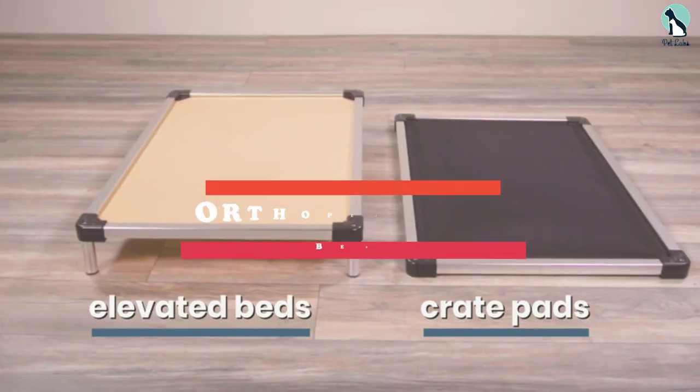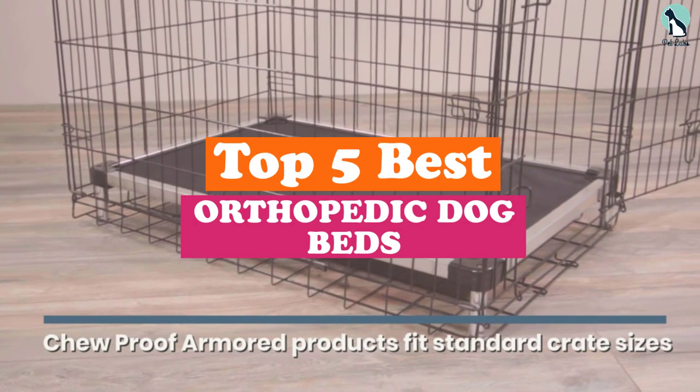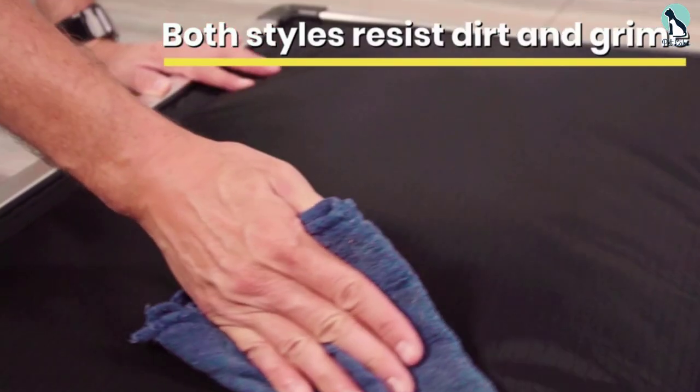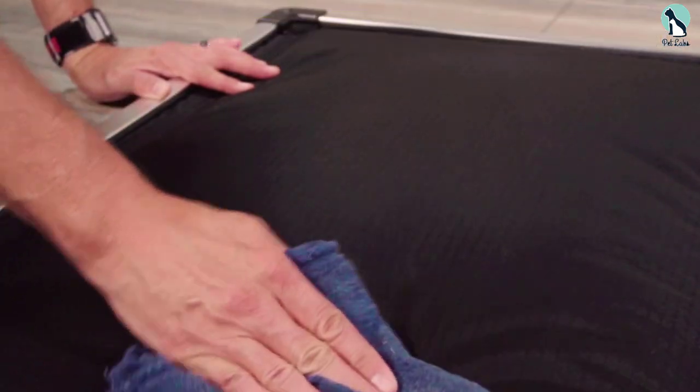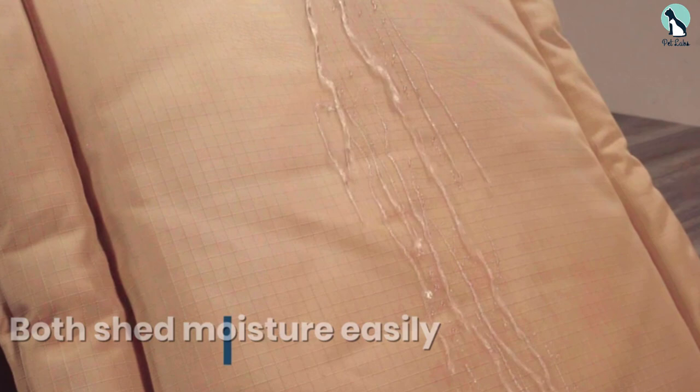Hey guys, in this video we're going to be checking out the top 5 best orthopedic dog beds available on the market for their true quality. I made this list based on my personal opinion and hours of research, and have listed them based on popularity, quality, price, durability, user opinions, and more.